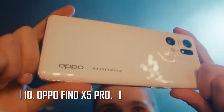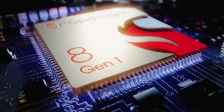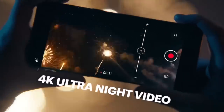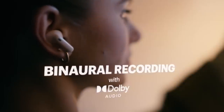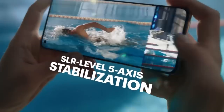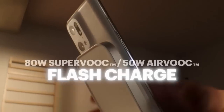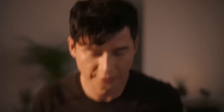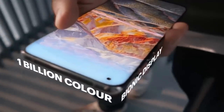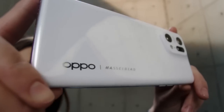Number 10: Oppo Find X5 Pro. The back of the Oppo Find X5 Pro is made of ceramic, which is said to be twice as strong as glass. Even though there is a camera bump, it fits in better than on most other phones. The specs include a Snapdragon 8 Gen 1 processor, 8GB or 12GB of RAM, and a 5,000 mAh battery. It also has a beautiful 6.7-inch QHD+ AMOLED screen with a 120Hz refresh rate, an IP68 rating, three great cameras, stereo speakers, and a fast in-screen fingerprint scanner.